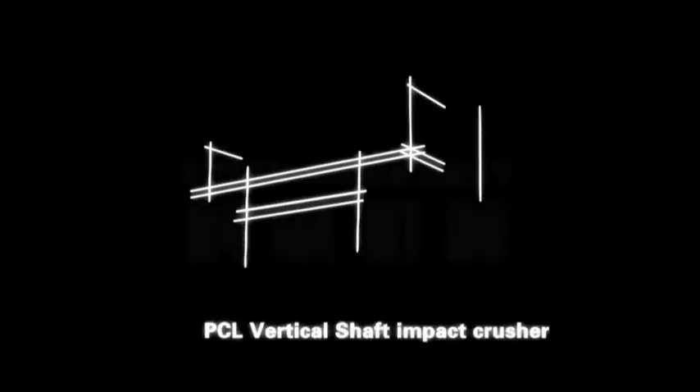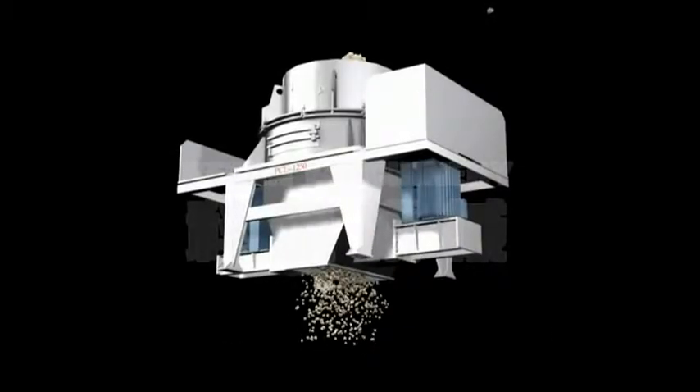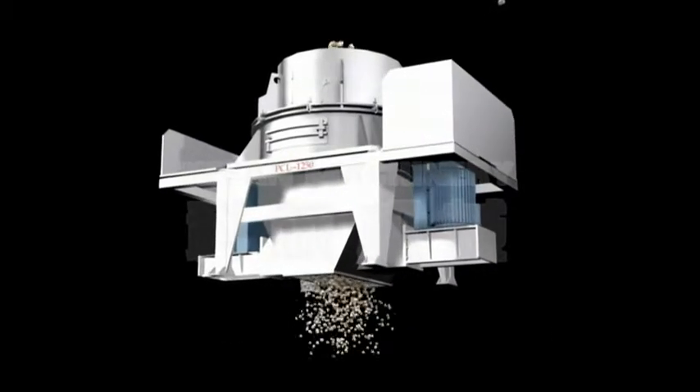PCL Vertical Shaft Impact Crusher Series. Advantages and characteristics: with alloy blade and hammer, extending the useful life of the machine.